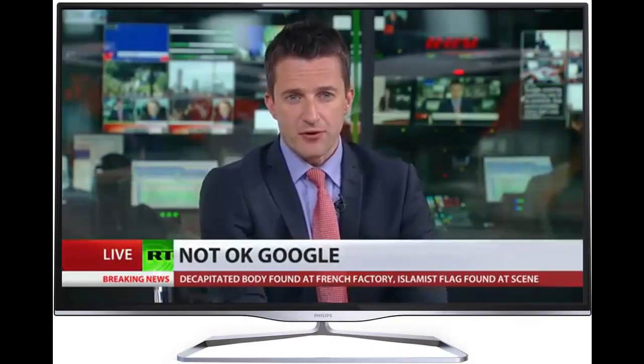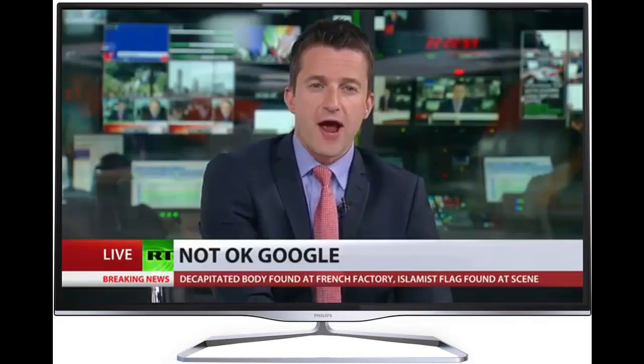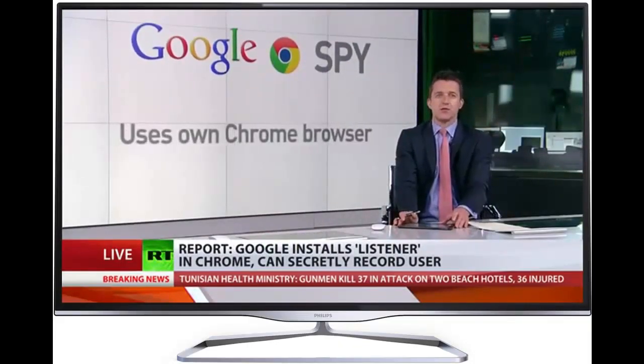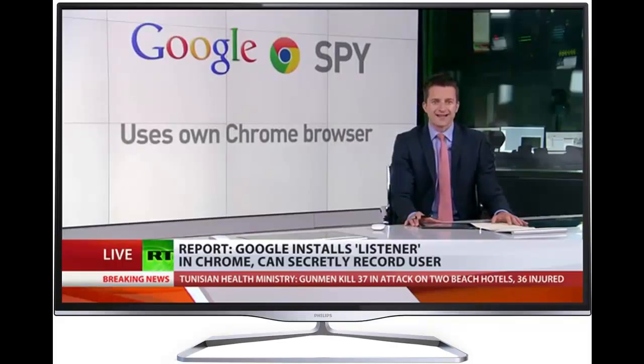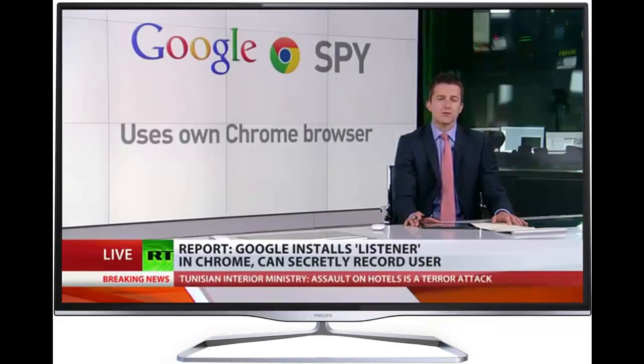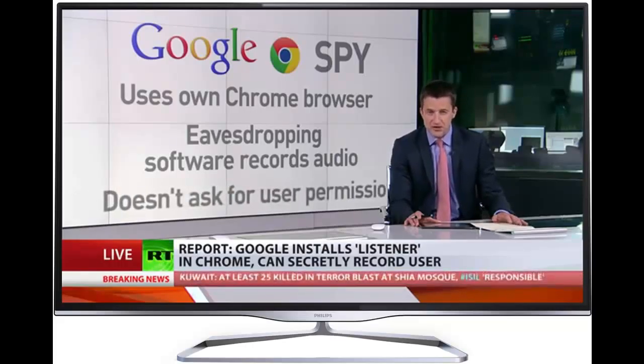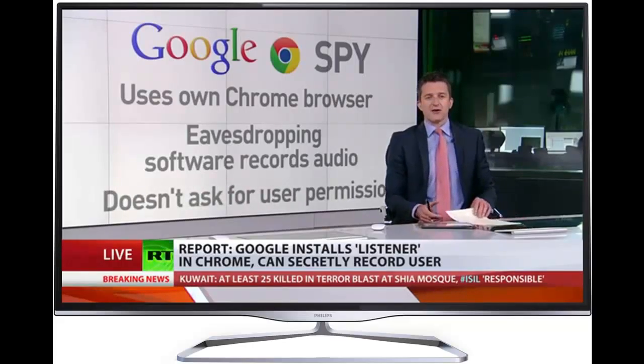Google could be exploiting one of its products that you're probably using right now. According to a new report, the company's Chrome browser, which accounts for more than half of all desktop internet traffic, has been getting suspicious updates. The new code gives the software permission to use the device's microphone and allows it to record audio. Essentially, it means Chrome can hear you without your permission.